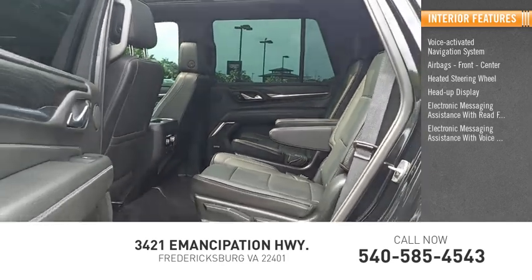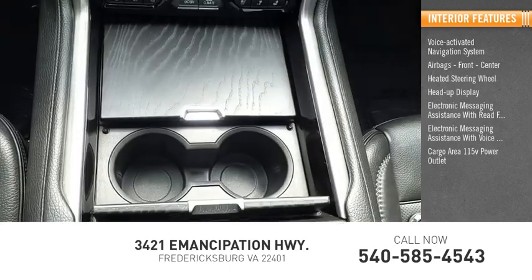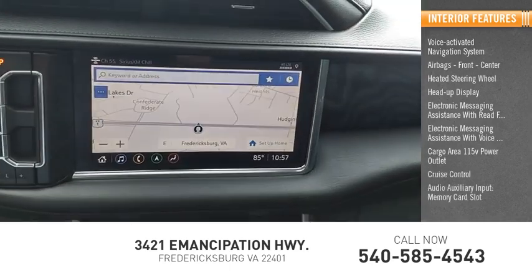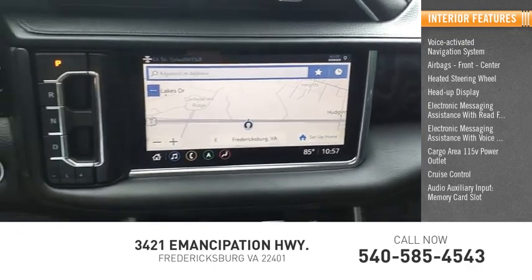Electronic messaging assistance with voice recognition, cargo area 115-volt power outlet, cruise control, audio auxiliary input, memory card slot, and child safety locks.